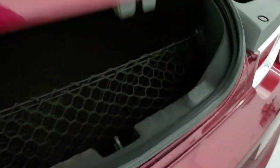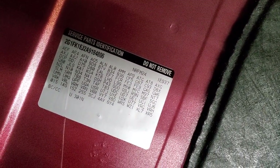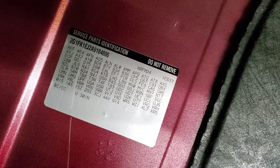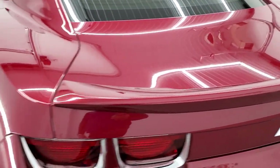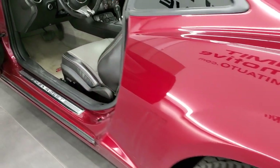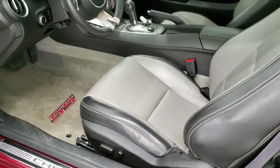Take a look in the trunk quick before we check out the interior. Very nice and clean back here. If you ever wanted to know where your RPO codes are for the Camaros, they're right there so you can see all those codes — feel free to pause that so you can see if it's got all the options you're looking for. I do believe those back seats fold down for extra storage, and the trunk lid shuts nice and solidly.